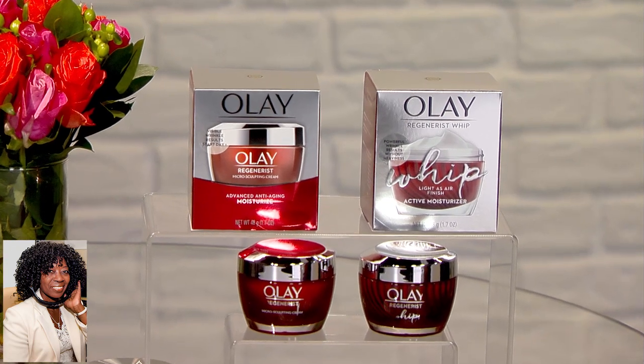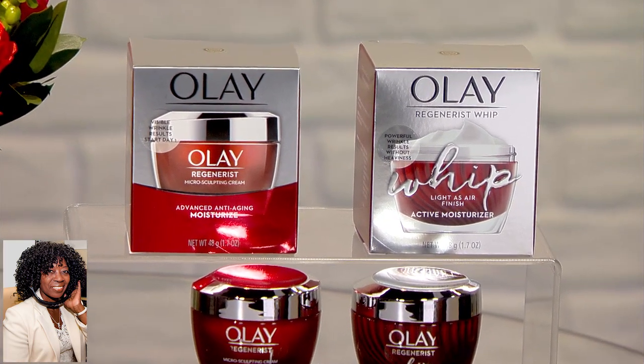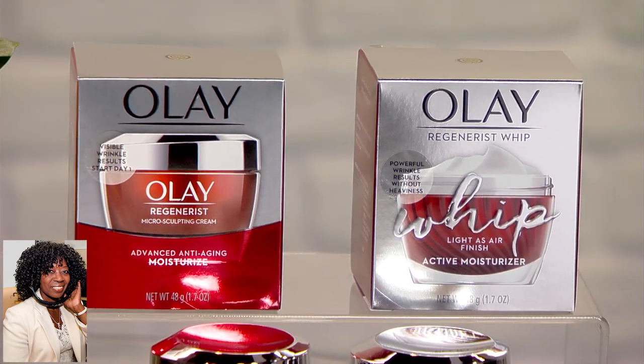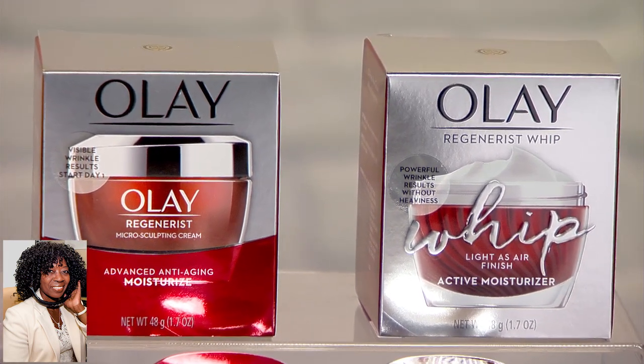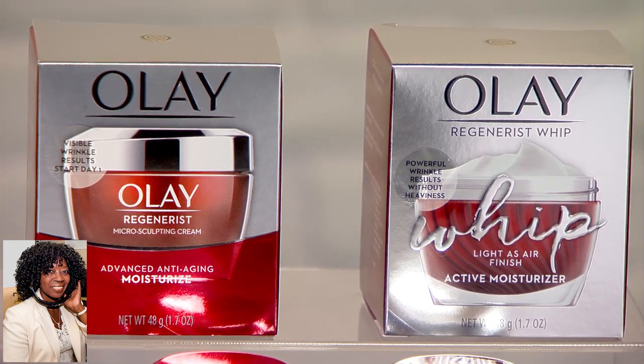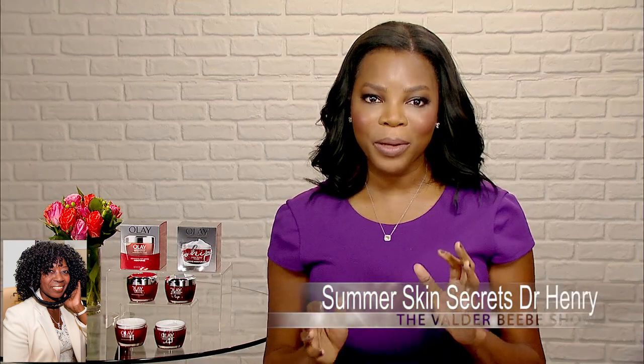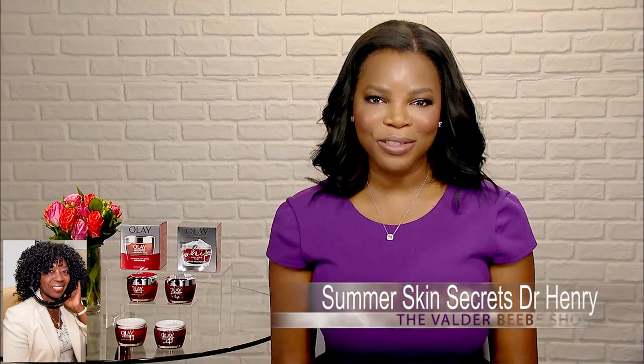Let's say that doesn't sound like you. You're someone totally different — your skin is really dry, it feels parched at the end of the day. Then the Olay Microsculpting Cream might be the answer for you. It's a little bit richer. It's going to help to really smooth out those fine lines and wrinkles. It's going to help to plump the skin. And the fantastic thing is that both of these moisturizers come in